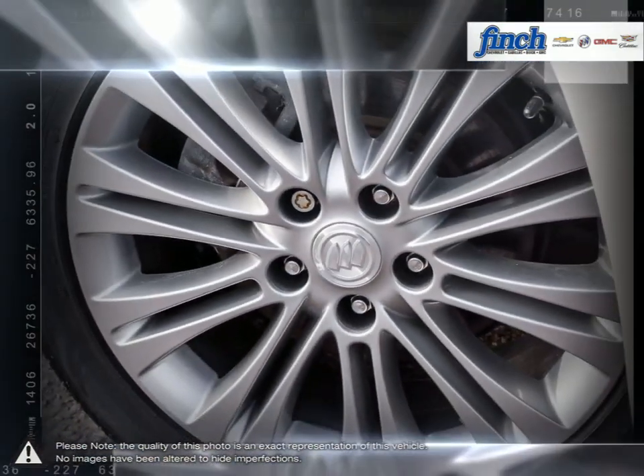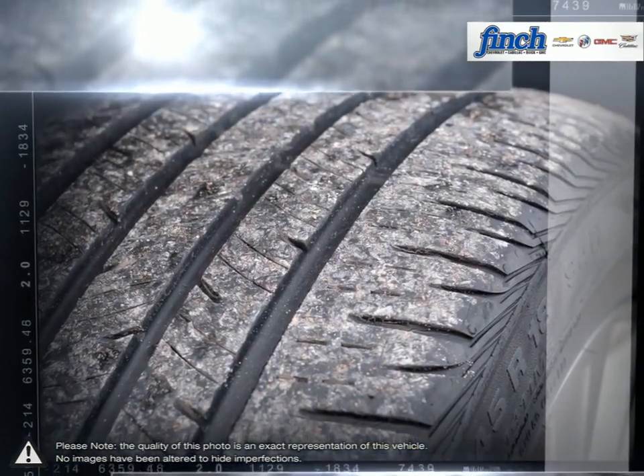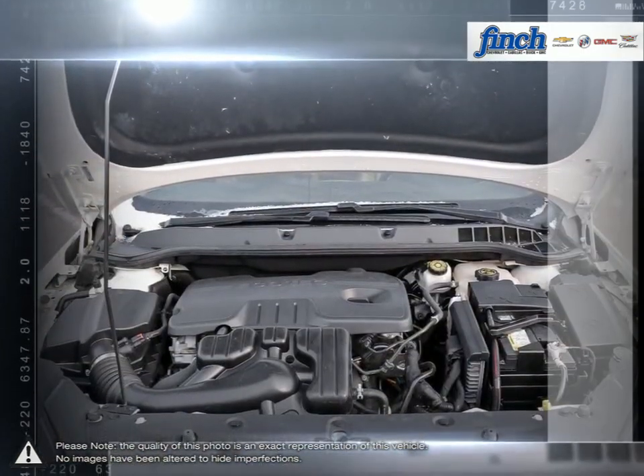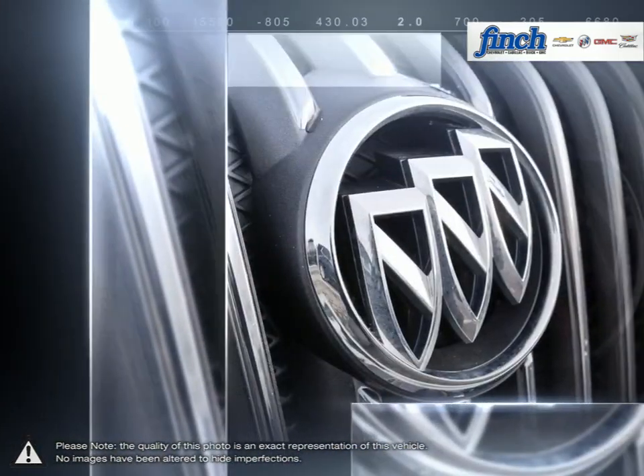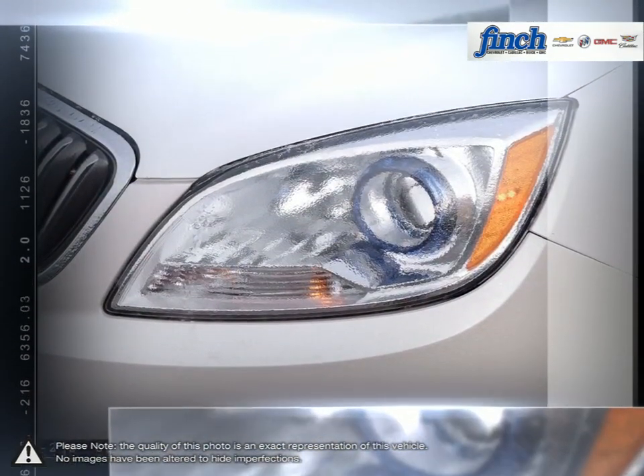This compact sedan showcases Buick's premium design, luxurious comfort and advanced technology with extraordinary verve. With its lively performance, agile handling and trim size, Verano has what it takes to master the urban streetscape in comfort and style.